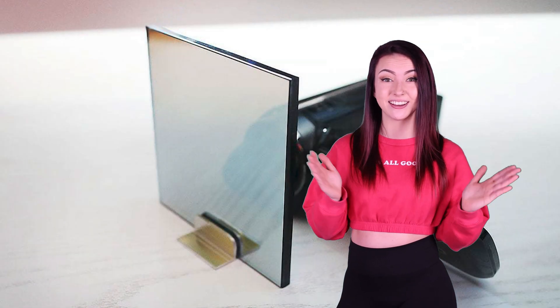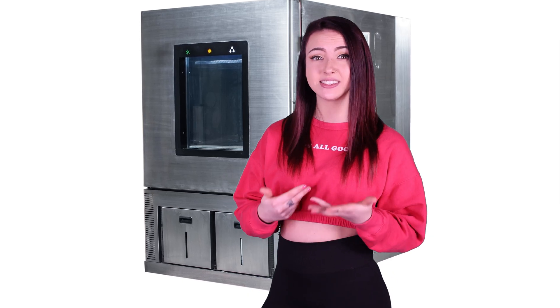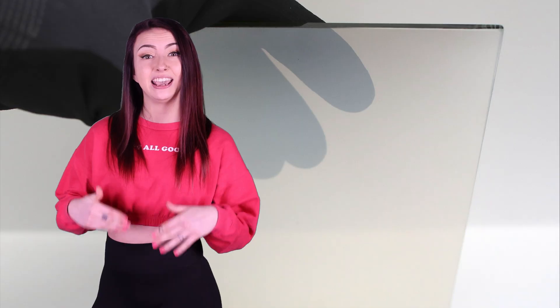A lot of people ask what's the difference between window privacy film and purchasing a glass two-way mirror? Two-way mirror glass is manufactured with a multi-layer process in a vacuum chamber. It has a dielectric layer that enhances reflection, prevents tarnishing, and improves durability. With proper cleaning, mirror film can last for years — simply use a slightly damp, lint-free microfiber cloth to clean it.